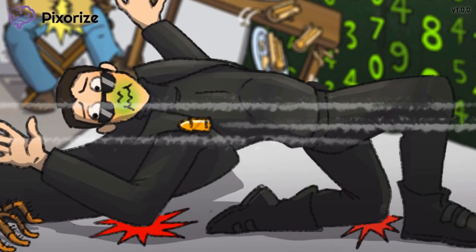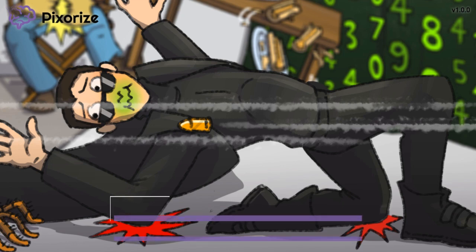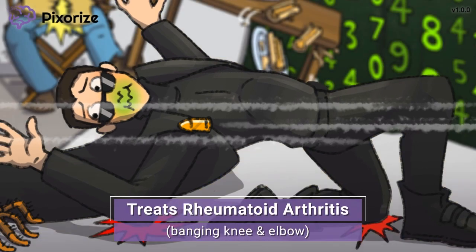As Keanu Reeves was leaning way back for his stunt, he got distracted and lost his balance. The way he is banging his knee and elbow hard on the floor reminds me of the autoimmune disease rheumatoid arthritis, because rheumatoid arthritis causes inflammation in your joints, like your knees and elbows. The anti-inflammatory properties of Methotrexate are used to reduce inflammation and treat rheumatoid arthritis.